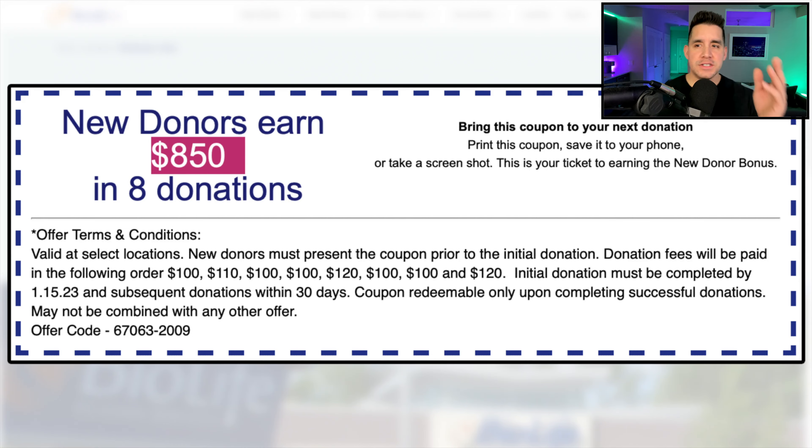Moving on to BioLife — my name is Mike, all I do here is help you make money in different side hustles. Drop a like on this video if you're getting value so far. I did see a local incentive here in Pittsburgh. BioLife is $850. Most every single provider we've seen was basically around $800 to $850 — $800 from one, $825 from another, $850 from another.